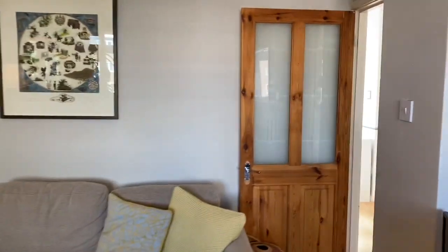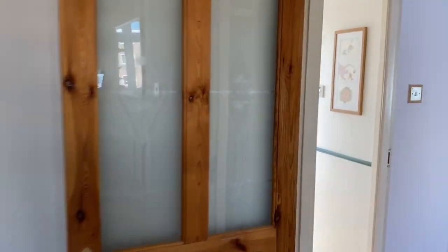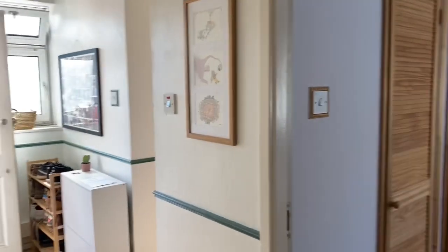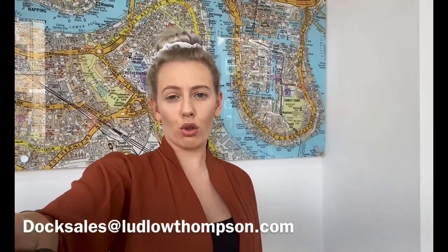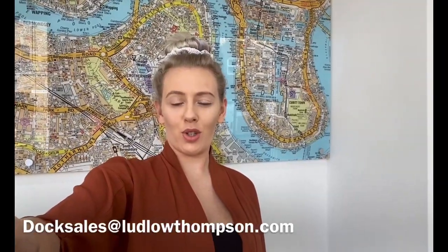Coming back through to the hallway. Thanks for watching. If you're interested in any more information or to arrange a viewing, please do contact me at docsales@ladlowthompson.com. Thank you.